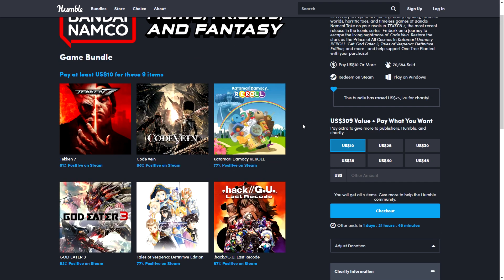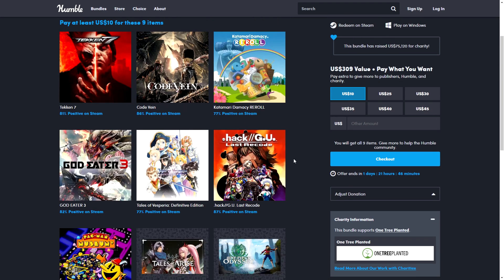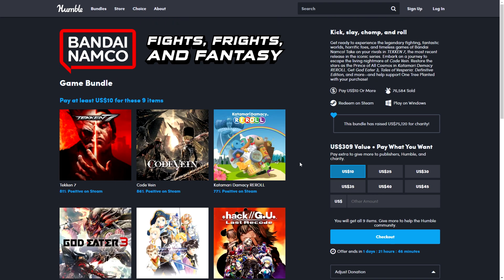So that's a quick recap of all the current Humble Bundles. The Bandai Namco bundle ends in less than two days, so check that one first. Thanks for watching and I'll see you in the next video.